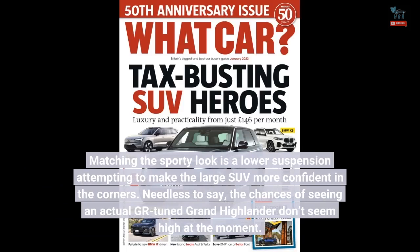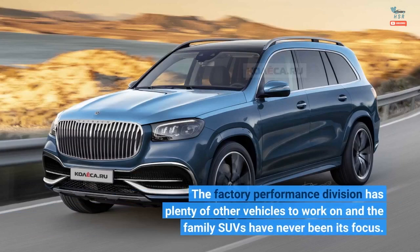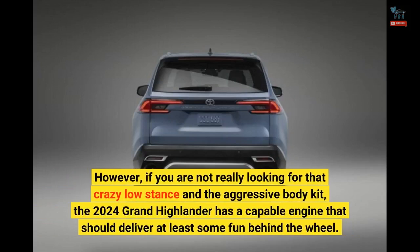Needless to say, the chances of seeing an actual GR-tuned Grand Highlander don't seem high at the moment. The factory performance division has plenty of other vehicles to work on and the family SUVs have never been its focus. However, if you are not really looking for that crazy low stance and the aggressive body kit, the 2024 Grand Highlander has a capable engine that should deliver at least some fun behind the wheel.